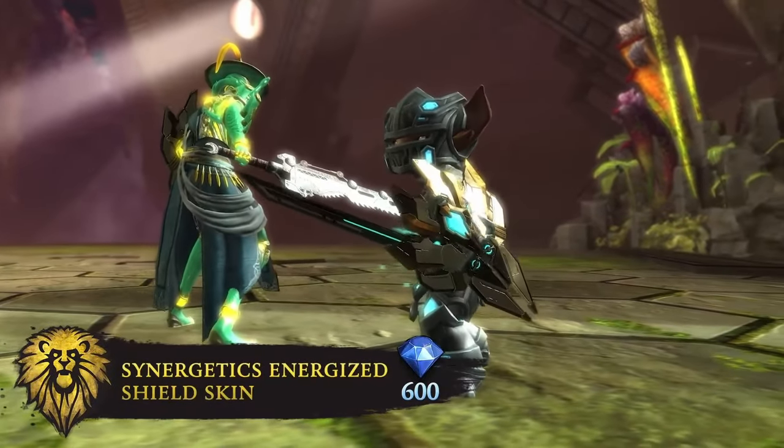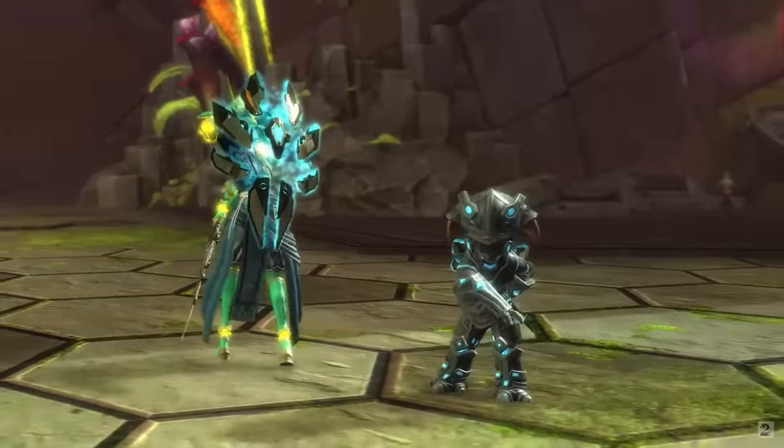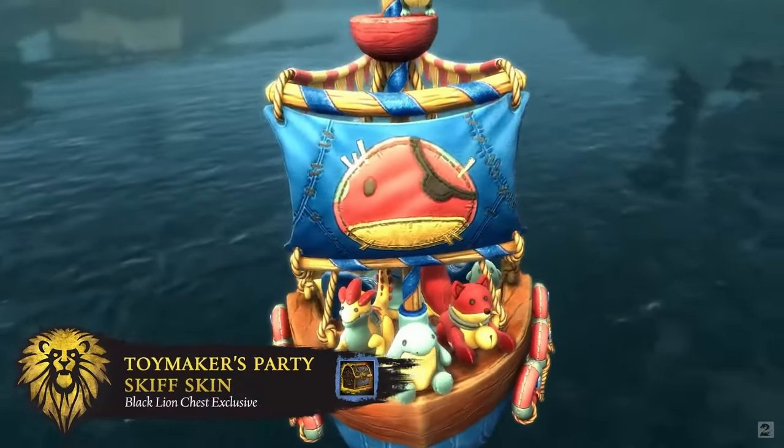Hello, I'm RubyRito, and welcome to another Blackline update. It's Tuesday, March 19th, and we've got whimsical skiffs and high-tech shields in today's gemstore update.